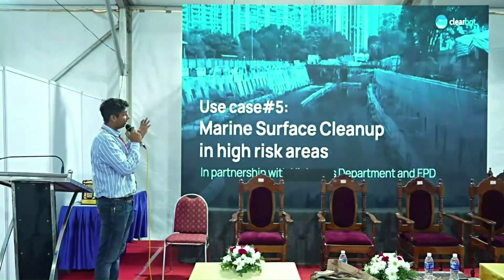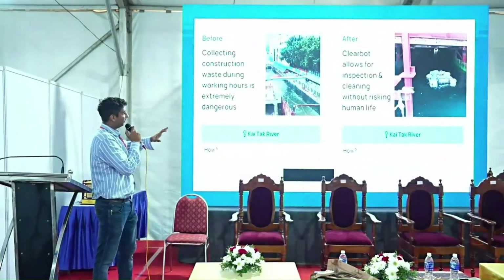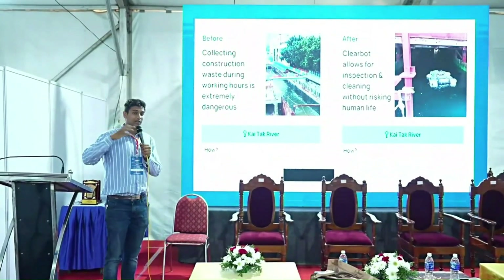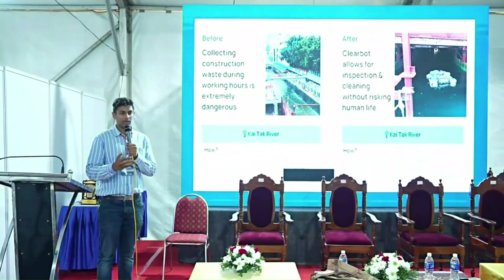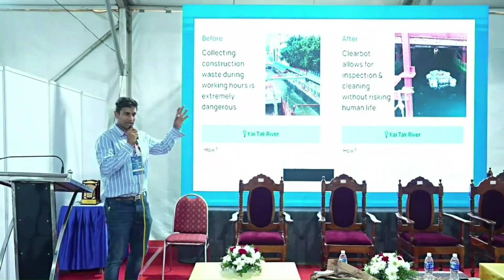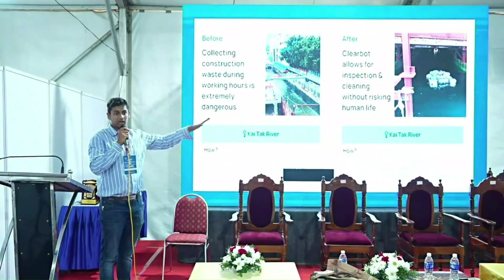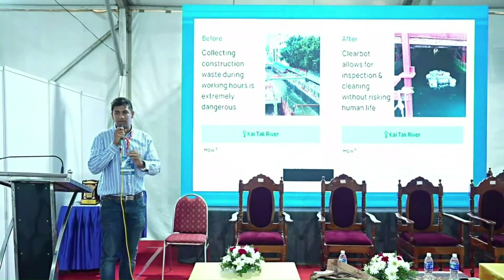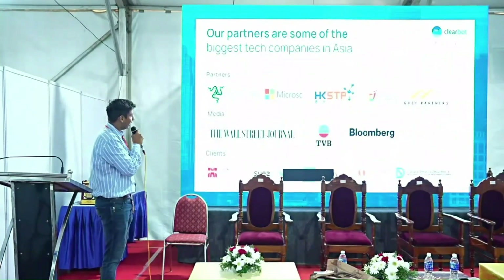In marine construction, we're seeing a lot of projects where there are unsafe areas — sewage areas or canals — where it's unsafe or undesirable to send a human. In those cases we send the boat equipped with sensors and cameras; it can go in under steel beams in tunnels, do the inspection, and come back without creating any dangerous situation.